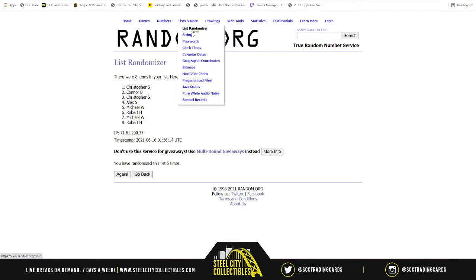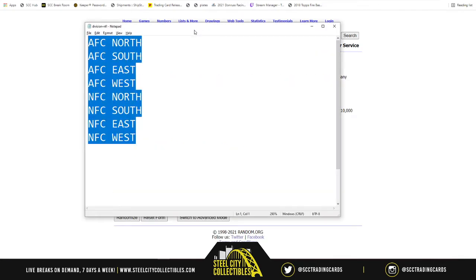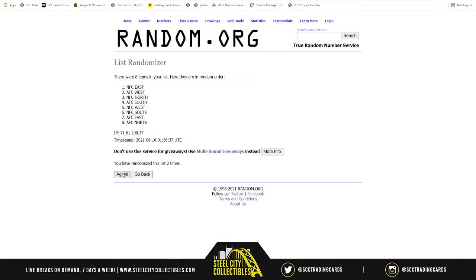Now let's get to the NFL divisions. You have AFC North, South, East, West; NFC North, South, East, West — five times. One, two, three, four, and five. NFC East on top, AFC East on bottom.